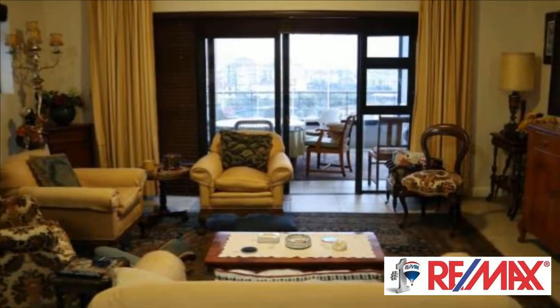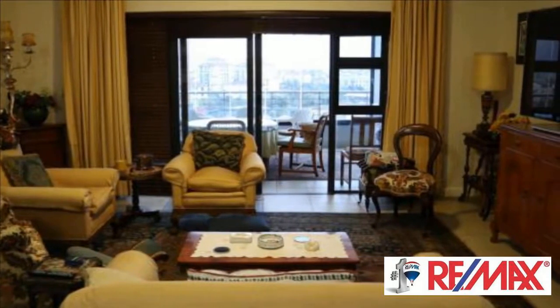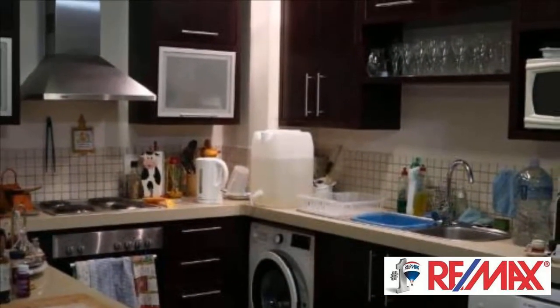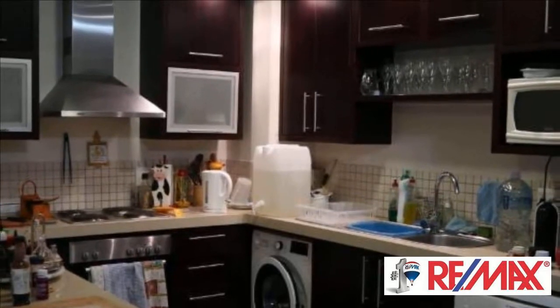Knightsbridge is a high-rise development in Century City which is within walking distance to Canal Walk Shopping Center. The apartment is spacious, with enclosed patio for extra living space.